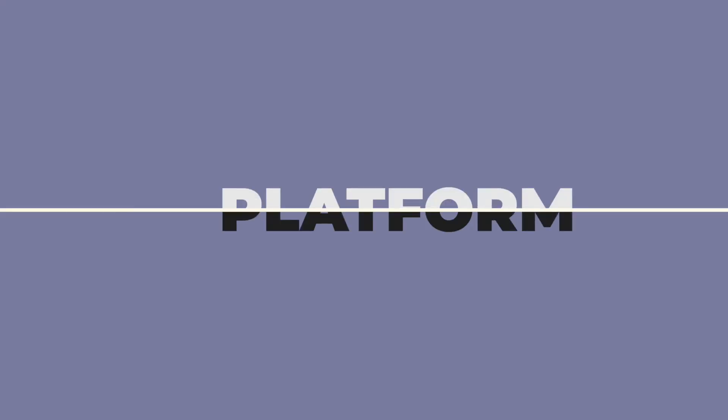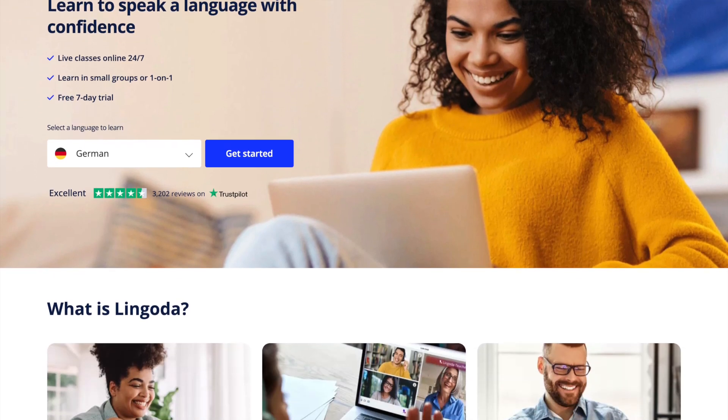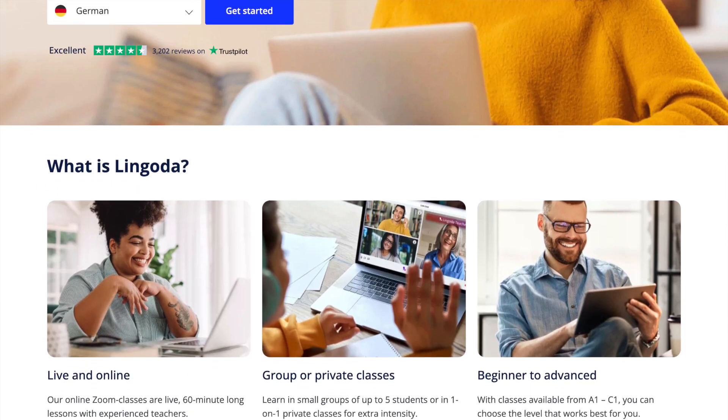Let's start off by talking about the platform. Lingoda isn't an app like many others that I've featured on this channel — rather it's an online language school. They've set it up this way because they believe that live face-to-face classes are the best way to retain information and to learn effectively. In order to learn with Lingoda you need three things: a laptop or a computer, a stable internet connection, and Zoom.